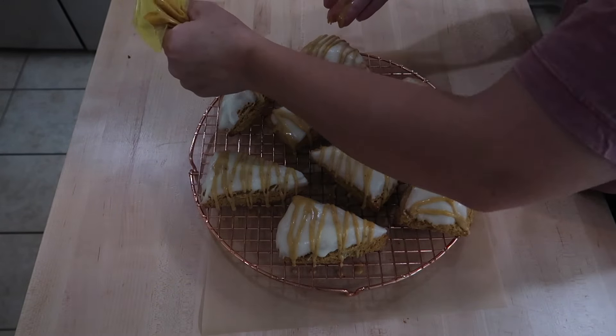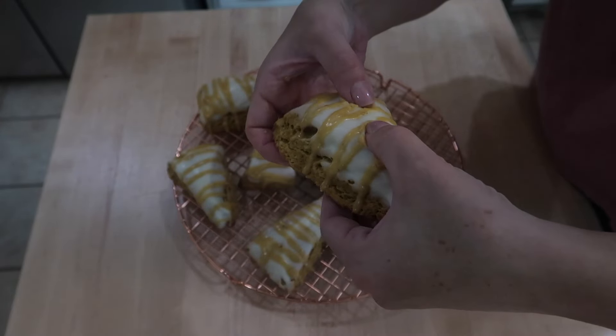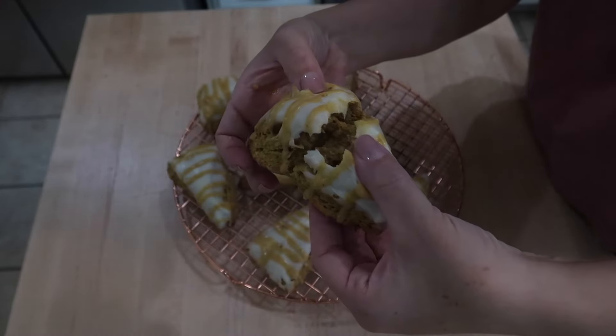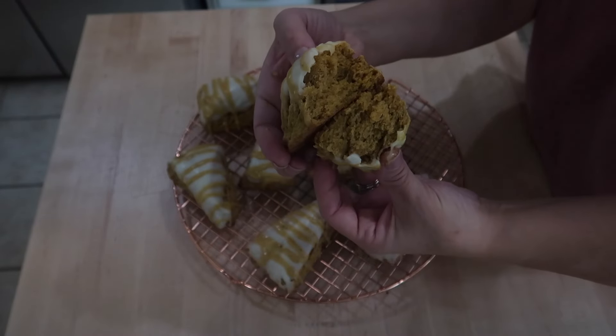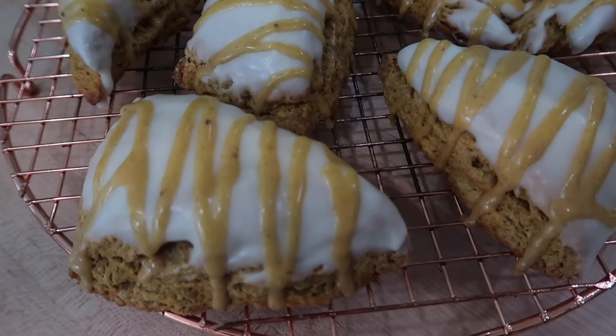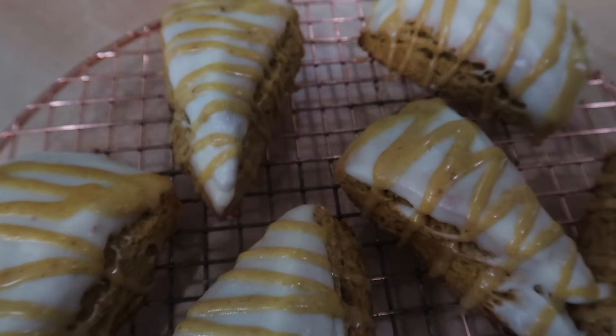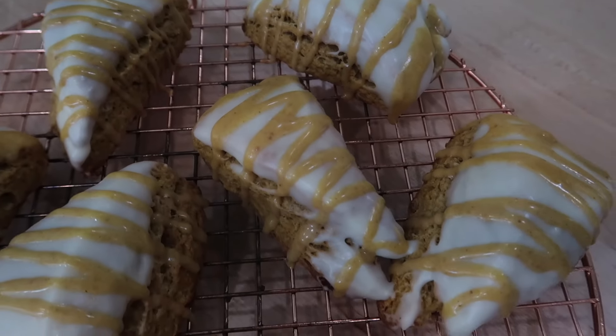They came out so cute. These pumpkin scones came together so quickly and are so easy to make. They don't require any chill time in your refrigerator, so you can put these together pretty quickly. They are soft and tender, have a slight chew to them, are not overly sweet, and would pair perfectly with your coffee in the morning.